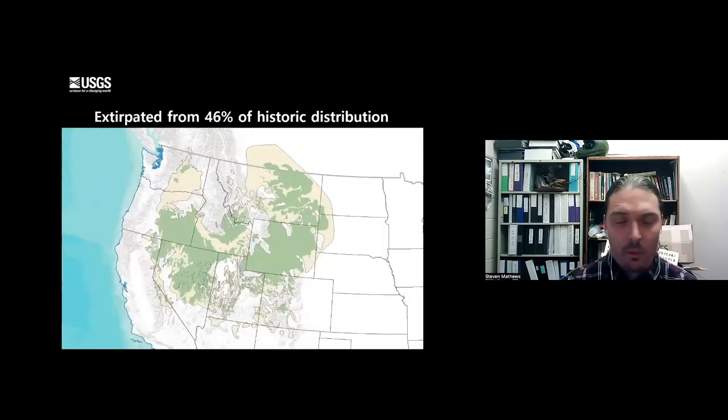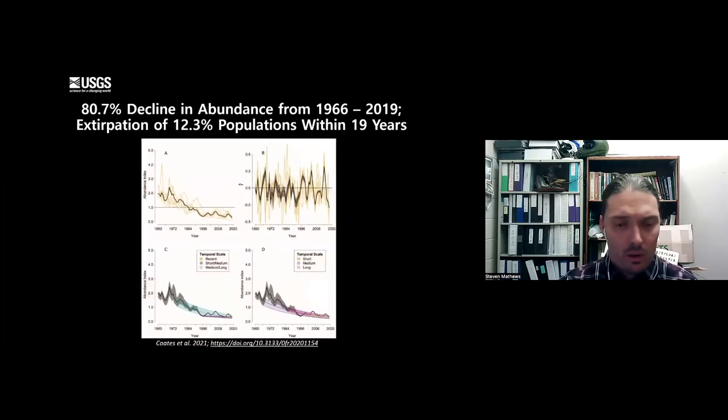Sage-grouse have been extirpated from about 46% of their historic distribution - their historic distribution shown in beige, current distribution in green. Not just geographic range, but sage-grouse across the range have lost about 81% of their abundance from 1966. Moving forward with current populations, we're expecting at least another 12% of those populations to be extirpated within the next 19 years. Sage-grouse have been declining across the range and are probably going to continue to decline, largely due to fragmentation and habitat loss.